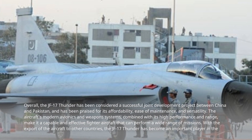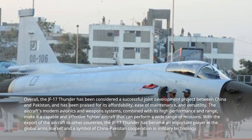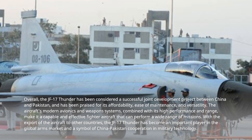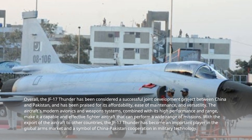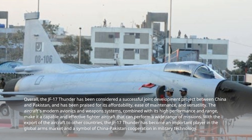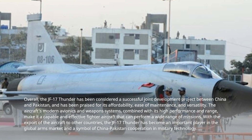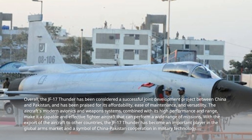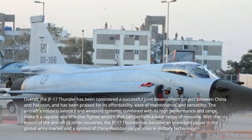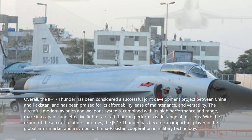Overall, the JF-17 Thunder has been considered a successful joint development project between China and Pakistan, and has been praised for its affordability, ease of maintenance, and versatility. The aircraft's modern avionics and weapon systems, combined with its high performance and range, make it a capable and effective fighter aircraft that can perform a wide range of missions. With its export to other countries, the JF-17 Thunder has become an important player in the global arms market and a symbol of China-Pakistan cooperation in military technology.